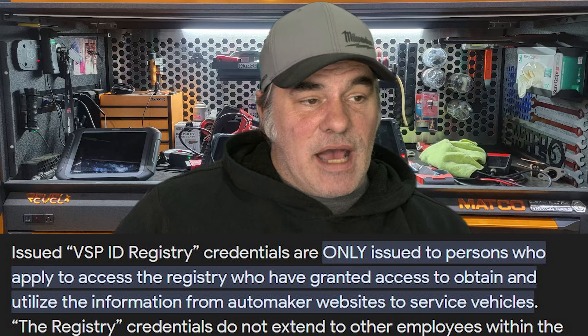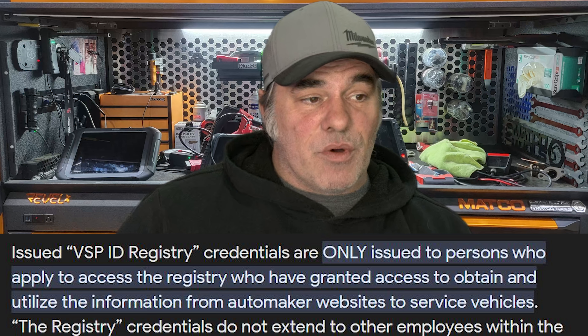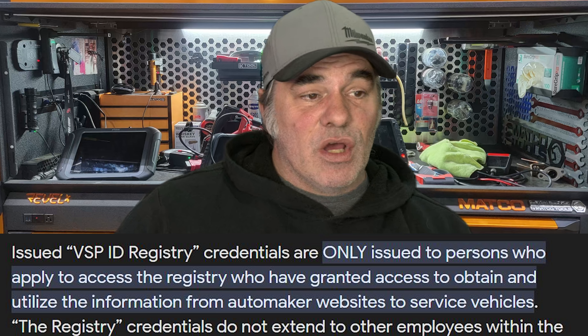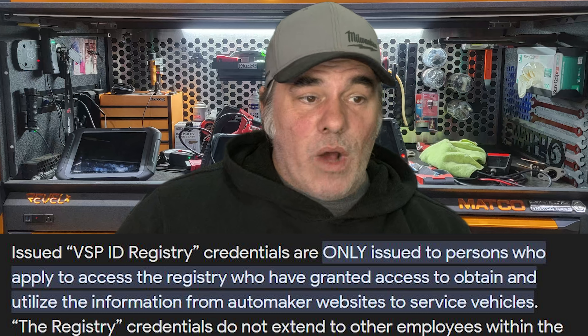Issued VSP ID registry credentials are only issued to persons who apply to access the registry, who have been granted access to obtain and utilize the information from automaker websites to service a vehicle. The registry credentials do not extend to other employees within the business. To put a correlation to it, it's just like the auto auth for Chrysler vehicles, where you have to log in to be able to clear codes.